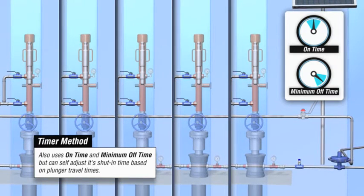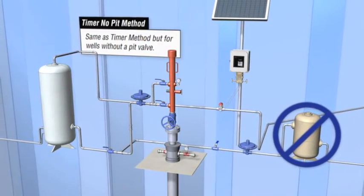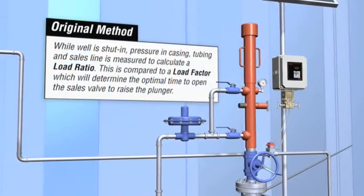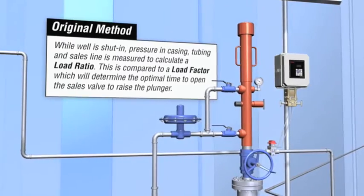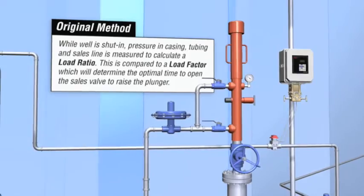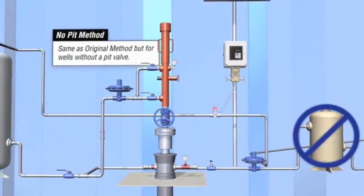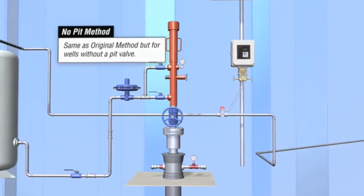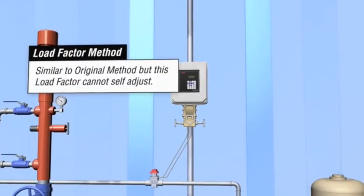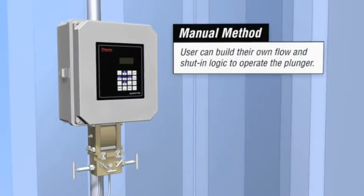The Thermoscientific plunger lift algorithm consists of seven methods that can be used at various stages of a well's life. These methods include intermitter, timer, timer no-pit, original, no-pit, load factor, and manual. Typically, in the beginning of a well's life, the manual method will be used to learn the flow characteristics of that particular well. Once the characteristics are known, advanced methods can be used to optimize production as the life of the well evolves.